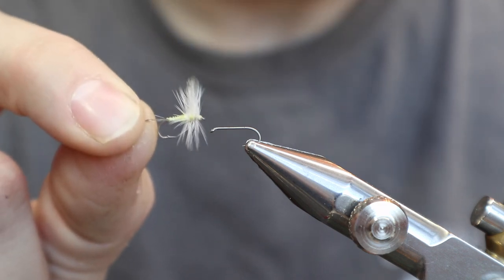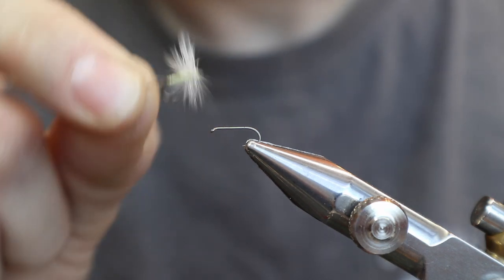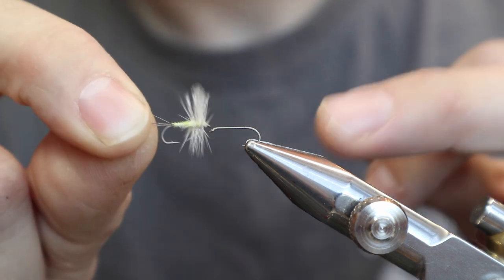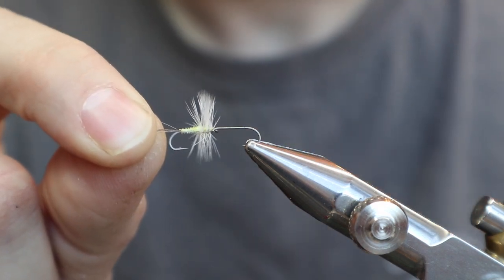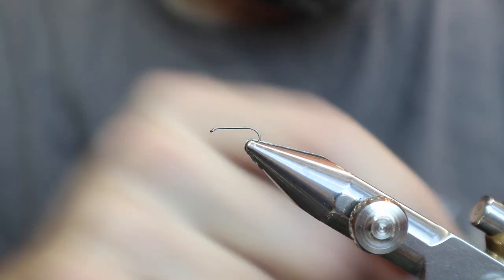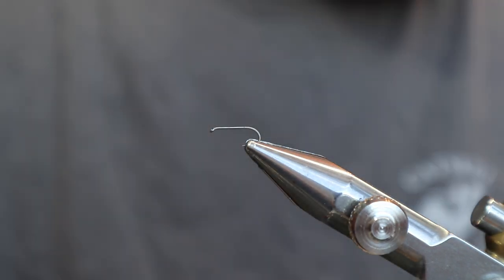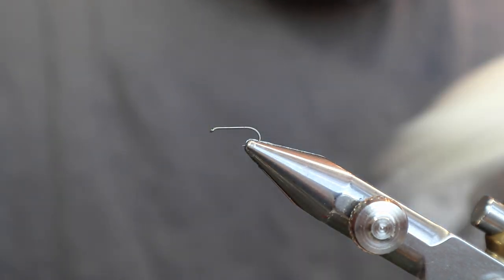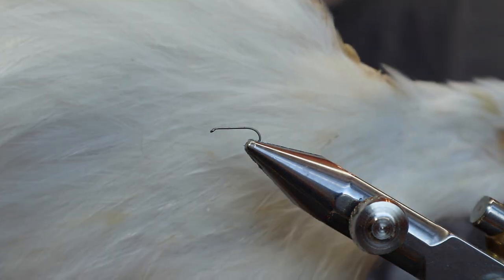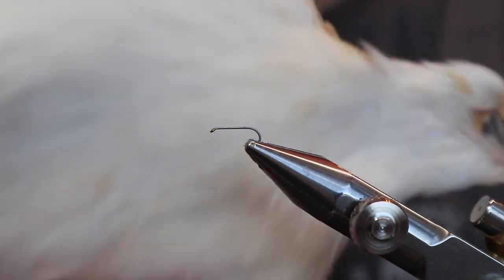So we're going to be trying that a lot this year. This one is a late season fly, but we're going to tie it now because I'm tying up a bunch of them just to get the wing right. It's a feather wing sulfur on a size 16, and this is the hook I'm using here.